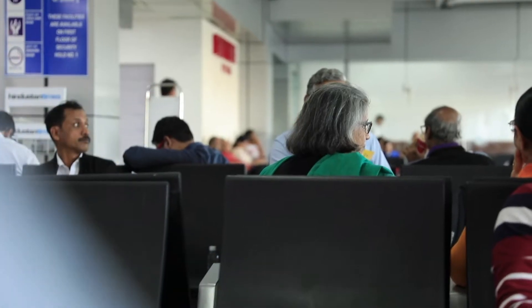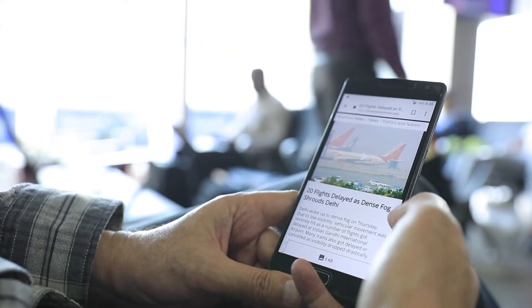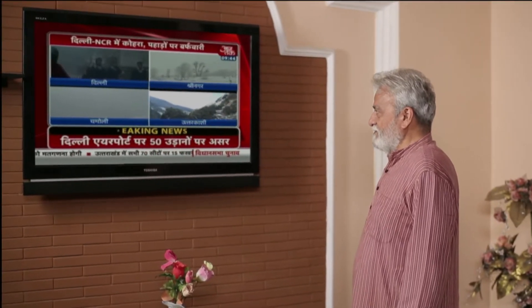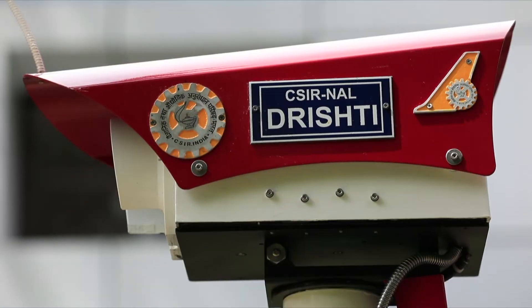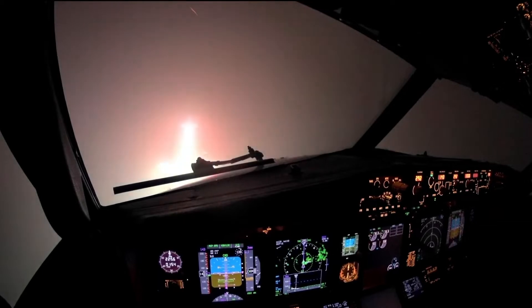But a few years back, low visibility on runways was a nightmare for passengers. Large numbers of flights delayed, diverted, or cancelled used to hit the aviation sector badly. A single indigenous technology has made the striking difference, and it is Drishti that has added vision to airports under such adverse scenarios.